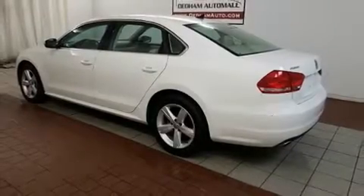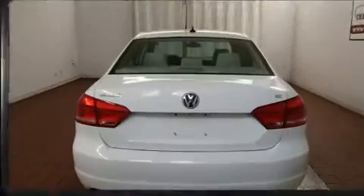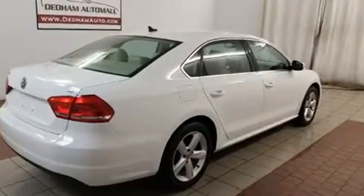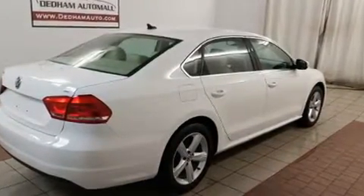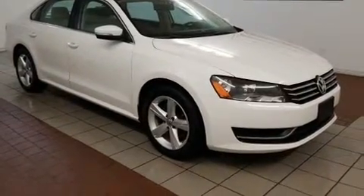Here's a great deal on a 2013 Volkswagen Passat with less than 40,000 miles on the odometer. This four-door sedan prioritizes comfort, safety, and convenience. Under the hood you'll find a five-cylinder engine with more than 170 horsepower.